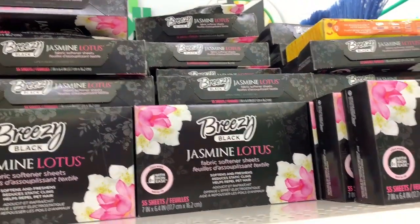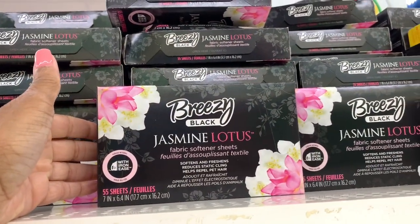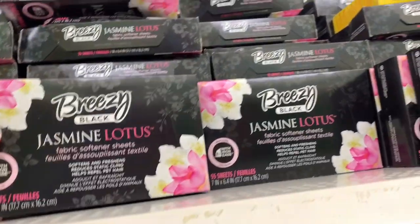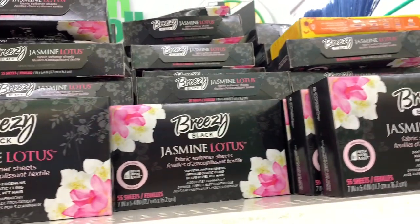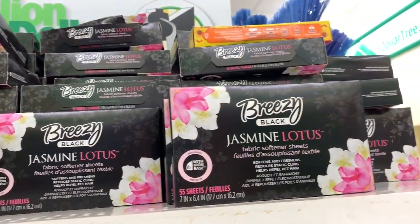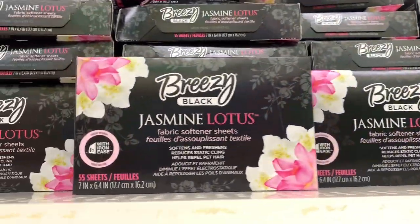I see that the Dollar Tree has a new fabric softener sheet. This is called Jasmine Lotus and it has 55 sheets in it. This is a new fragrance here at the Dollar Tree — breezy black jasmine lotus.